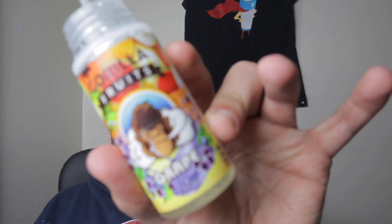Nicotine strength is available in 0, 3, and 6 milligram. They also have an iced version of this Grape, as they do for any flavor in the Gorilla Fruits line. The flavor description for the Grape is: 'Enjoy the delightful flavor of delicious grapes — this e-liquid resembles freshly prepared grape juice, each puff smooth and sweet.'